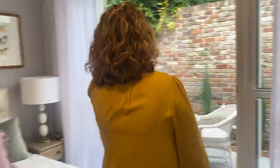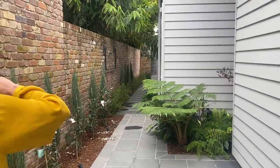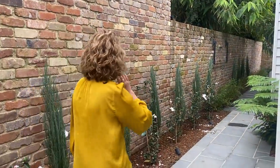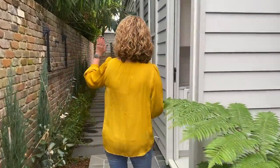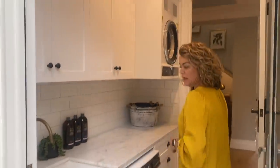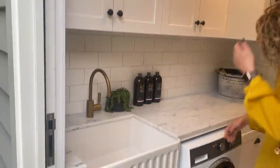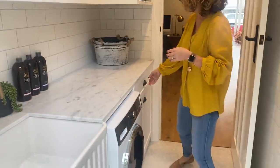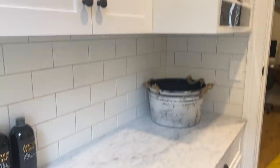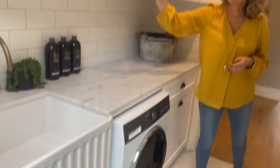We pop out here to the courtyard which follows through, and I'll bring you back through the laundry. We've got some space to hang clothes leading straight out from the laundry. We've got this beautiful farmhouse sink, so it all ties in with the lovely brass fittings. Got the washing machine, some additional storage, a marble top bench tying in with the kitchen, a dryer, and more cupboards. There's also a glass door in the laundry.